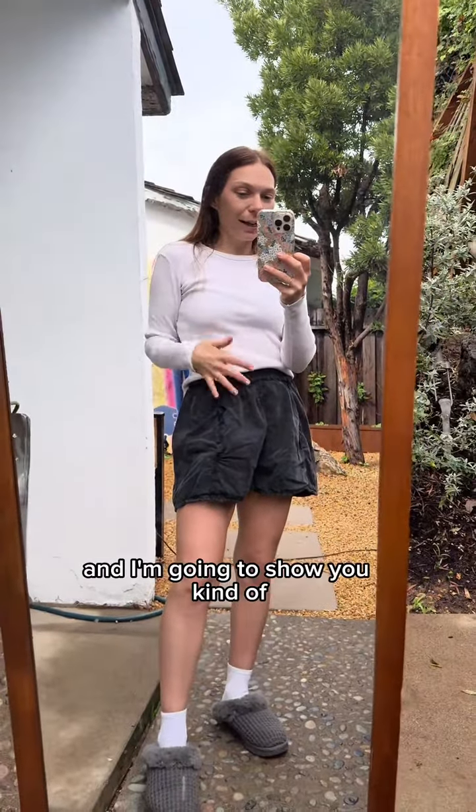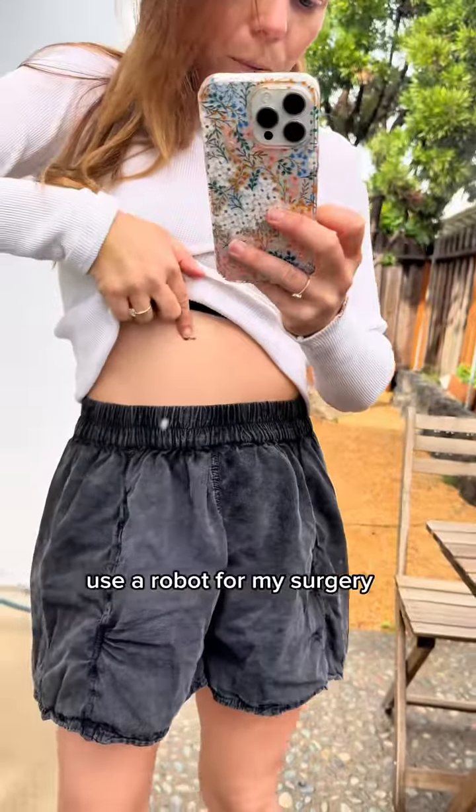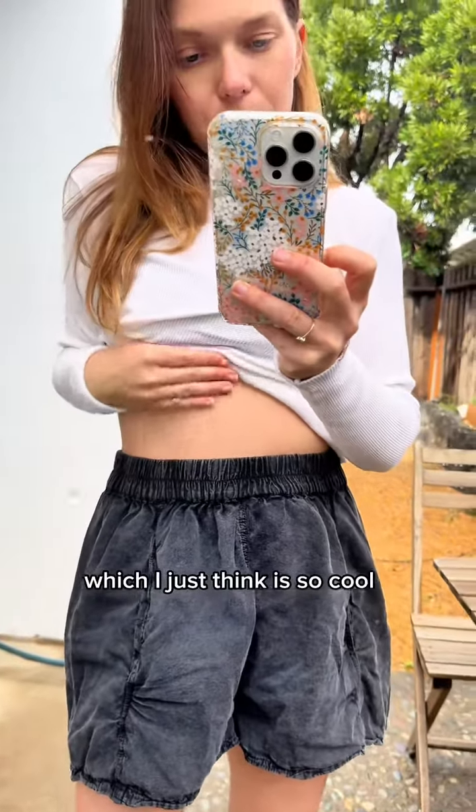I'm going to show you kind of where things are hidden, my surgery scars, and where my drain is at. There was a robot used for my surgery, which I just think is so cool.